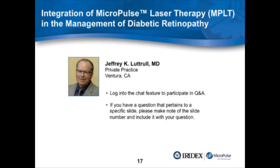Thank you, Dr. Mansour. I'm also very pleased to have with us Dr. Jeff Luttrell, our first commercial user of micropulse laser therapy with infrared, who just recently released his 10-year follow-up data.